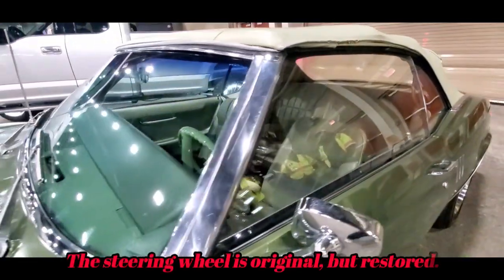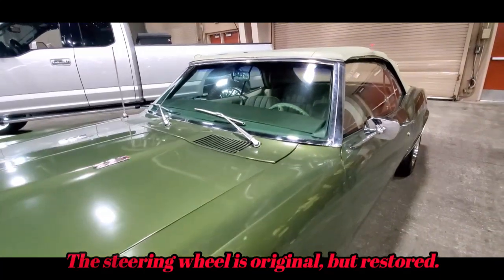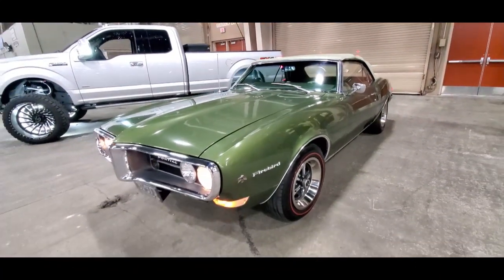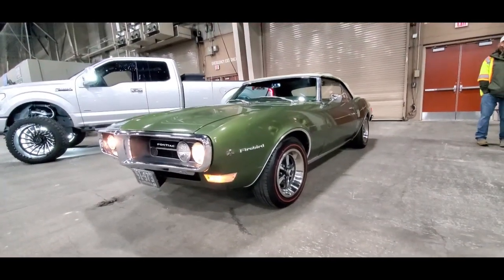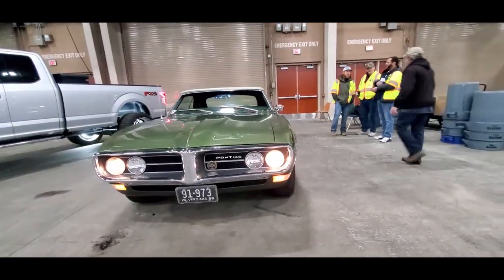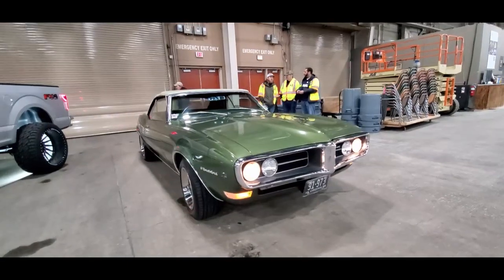Automatic on the floor. It's got the color-coded steering wheel. 350 under the hood. Wow. That is sweet.